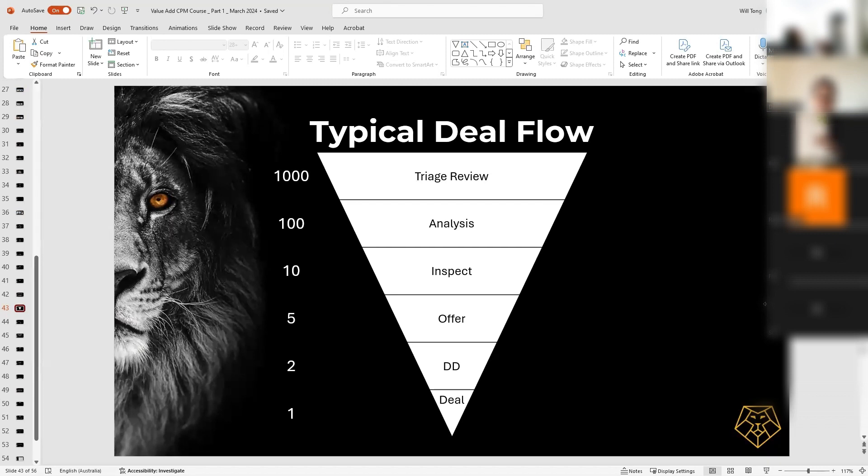After you've triaged 1000 opportunities, you might only end up with 100 that have potential. Out of those 100, that's when you would start doing the detailed analysis. After the detailed analysis, you might realize only 10 of these actually meet your criteria — your funding criteria, your profit margins, and so on.